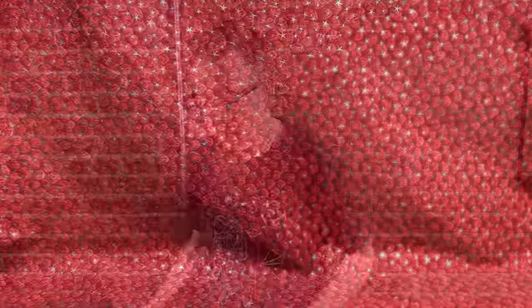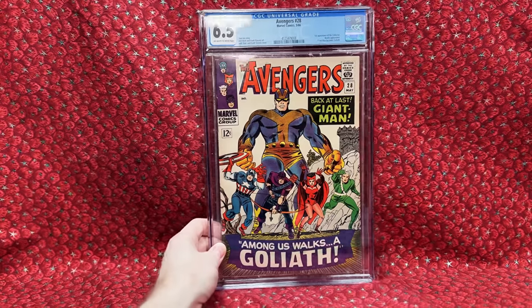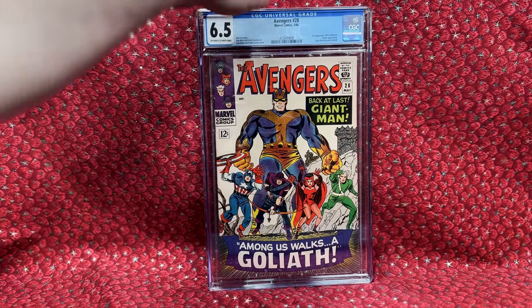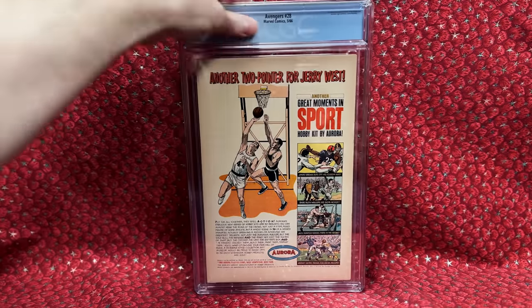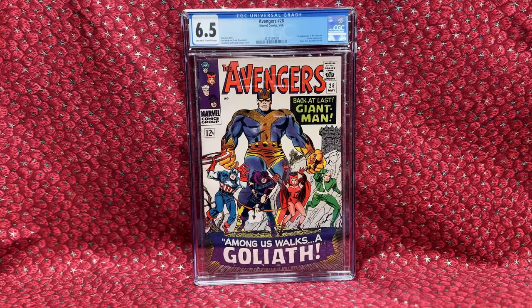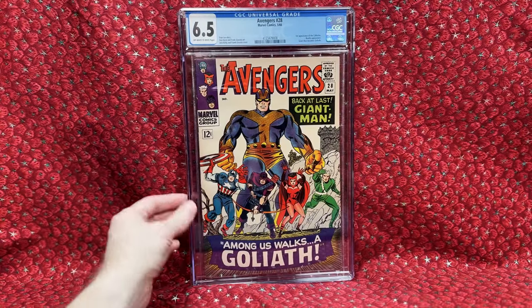This eBay package cost $114.99. We have Avengers number 28 — the first appearance of the Collector. It's a 6.5, decent condition, off-white to white pages with not a lot of tanning and no major flaws. I love the Collector — as a big collector myself, I love this cosmic entity who loves to collect the rarest stuff in the universe. He enslaved some people, which isn't great, but I would love to see a Disney Plus series about him. So affordable at just over $100 for a 6.5.